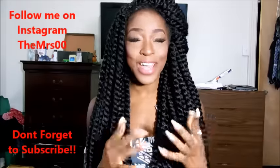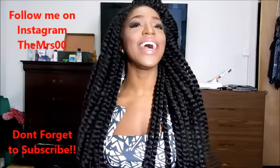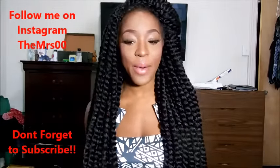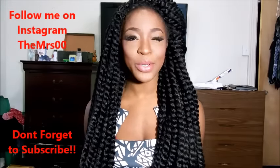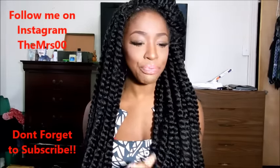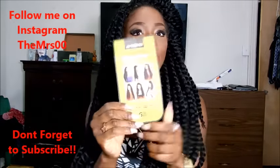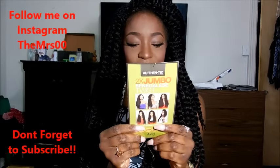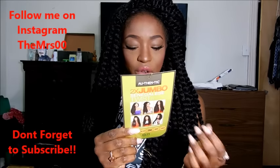I'm going to be doing a different sort of review — I've actually never done a hair review like this before. As you can see, I have some beautiful Senegalese twists in right now. This hair was sent to me from Sam's Beauty, which is an online beauty supply store. They sent me seven bundles of their Authentic Two Times Jumbo Senegalese 24-inch Twist.